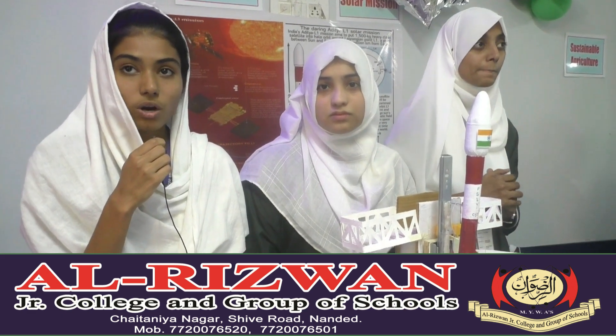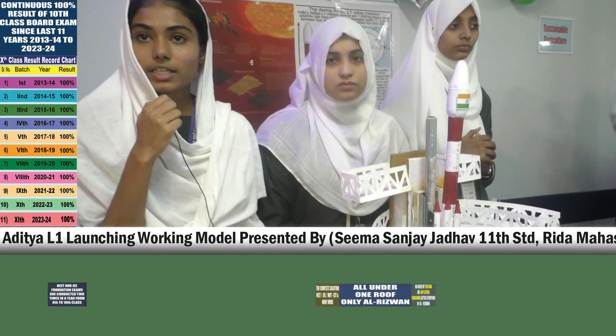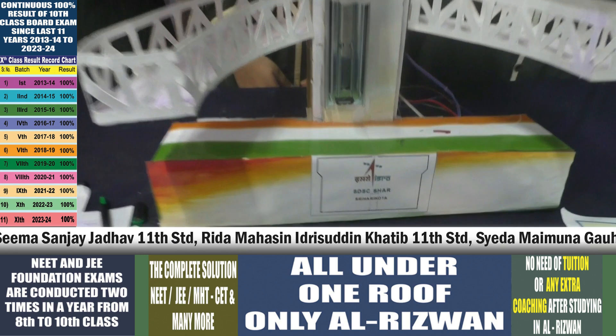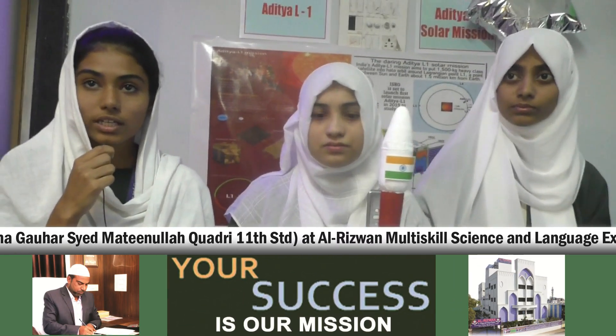The primary advantage of Aditya L1 is its unique position at the Sun-Earth Lagrange point, which provides a continuous and unobstructed view of the Sun. We can study space weather and its impact on Earth's climate, weather, and agriculture. The mission helps in better communication and navigation. It is India's first mission dedicated to solar study, and it completed its halo-orbit around the L1 point in 178 days, which will strengthen India's role in heliophysics.